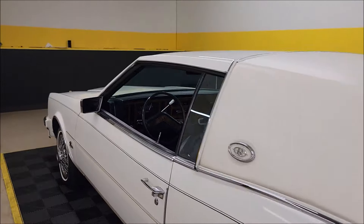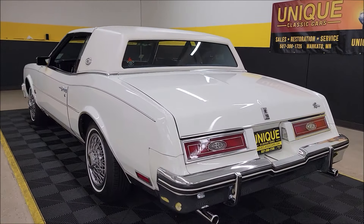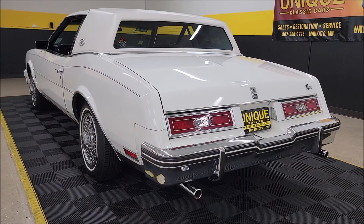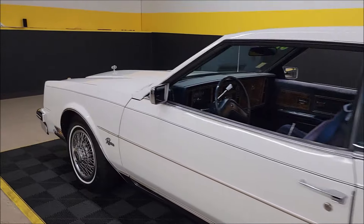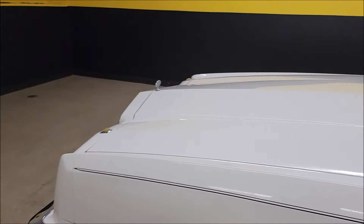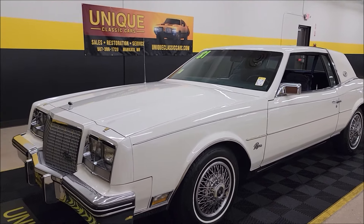5.0 liter V8 power — let's take a listen. Sounds good. Let me pause this one second, we're gonna go ahead and pop this hood and let's check out this engine bay. Stick around to the very end of this video — we're gonna take this car for a drive, show you how it goes down the road, put the camera in it and take you for a virtual ride.